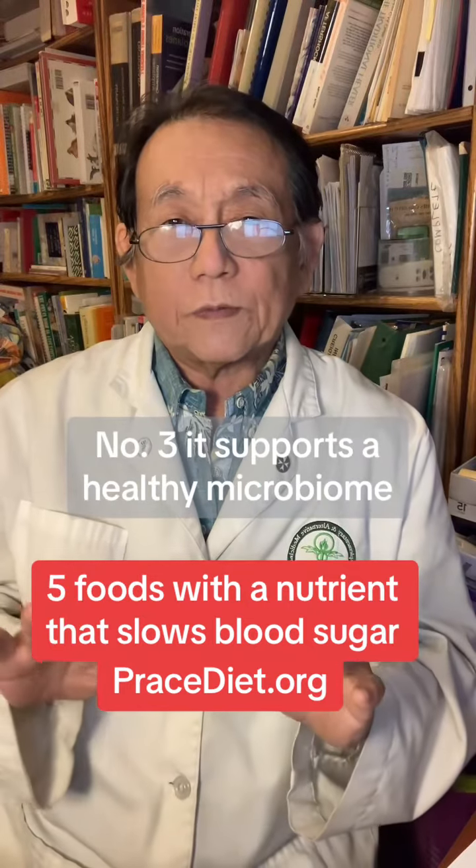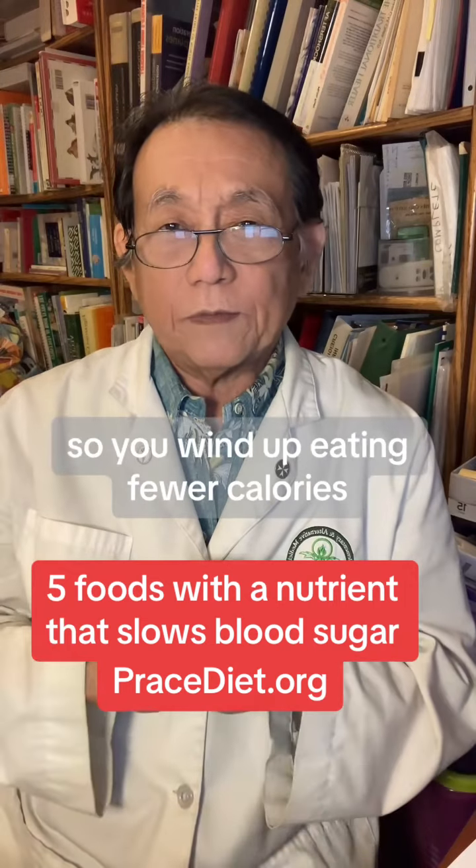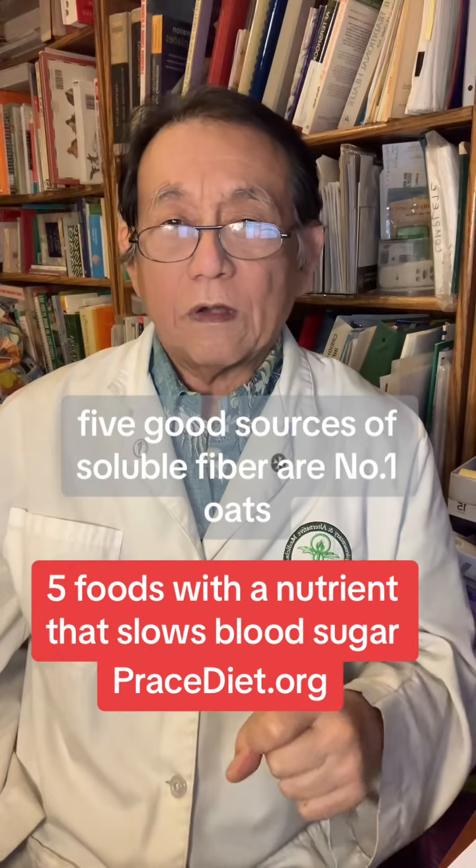Number three, it supports a healthy microbiome. And number four, it helps you feel full so you wind up eating fewer calories. Five good sources of soluble fiber are: